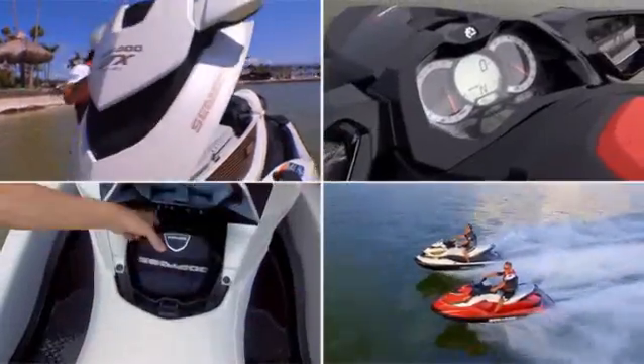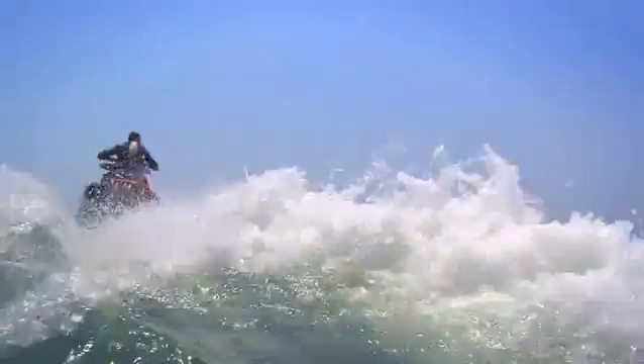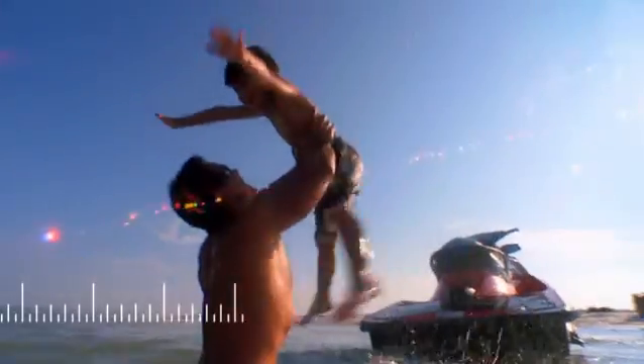At Sea-Doo Watercraft, we never stop innovating, improving, and refining our watercraft to deliver a perfect day on the water, no matter how you define perfection.